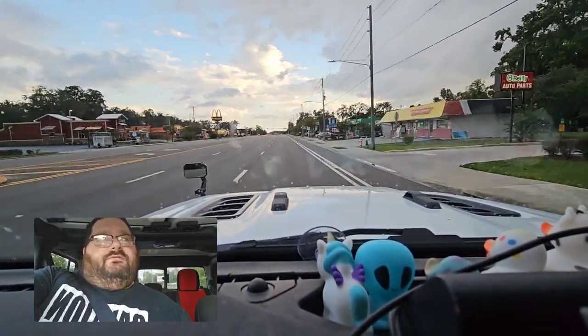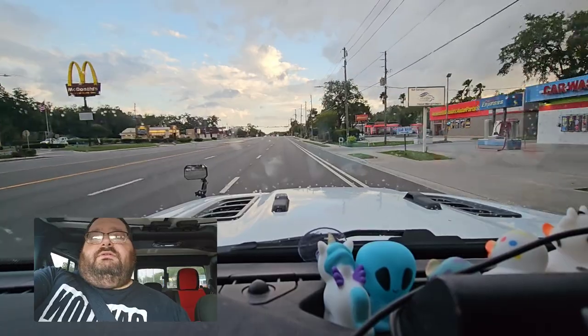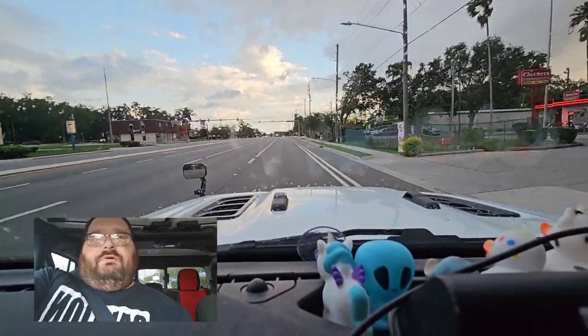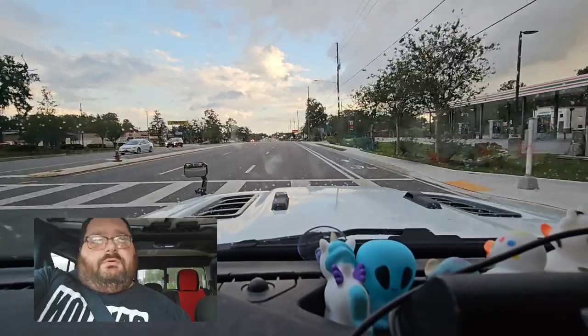It's got the full front end, full axle — I guess you could say a solid axle front end instead of independent suspension. But it is like a Ram rear end of the suspension and frame. So it's actually quite comfortable to ride.